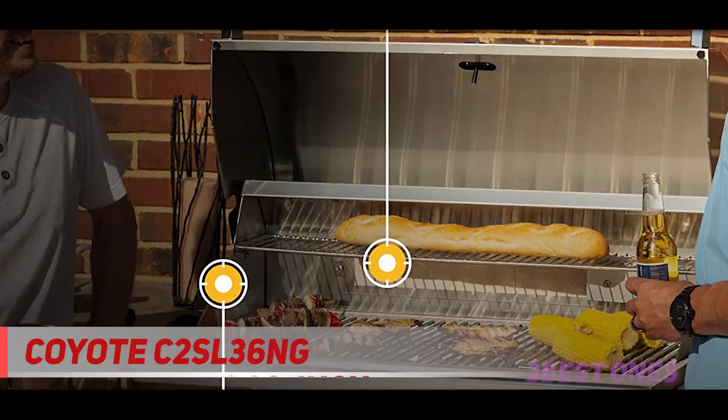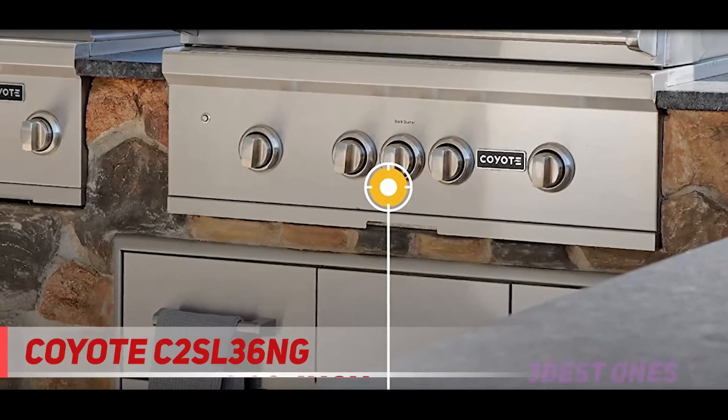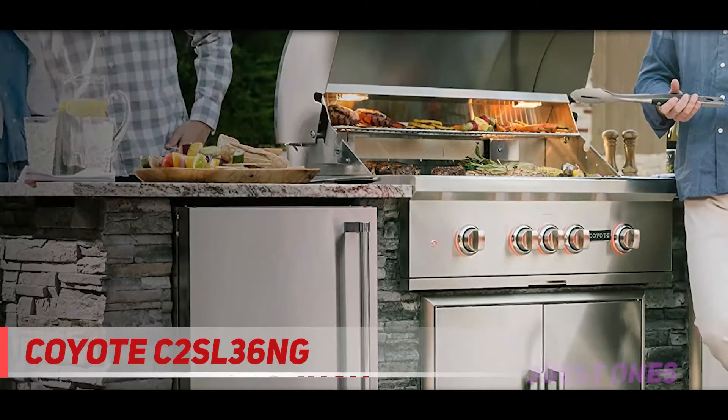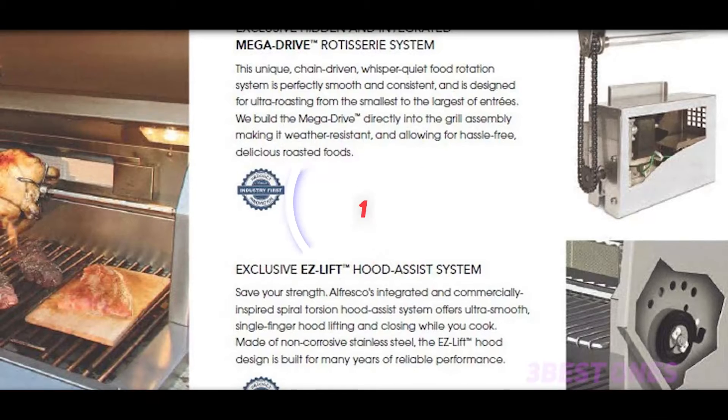There's practically nothing negative to say about the S Series. The single con is an easy fix that's barely worth mentioning, but to leave it out would be disingenuous. For what you pay, you can't do better than the Coyote entry. It can grow and evolve with you as you gain more confidence and experience with your culinary craft. Check out the description for more information and the latest price.